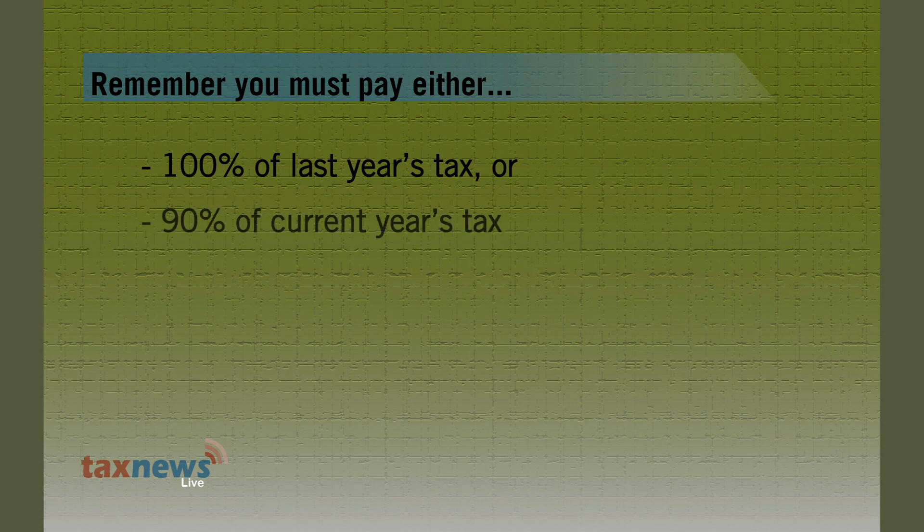When you are figuring estimated tax payments, remember you must pay either 100% of last year's tax liability or 90% of your current year's tax liability, whichever is less.